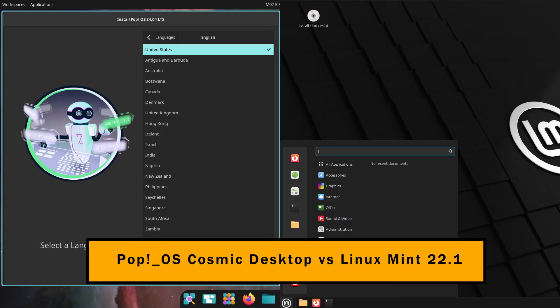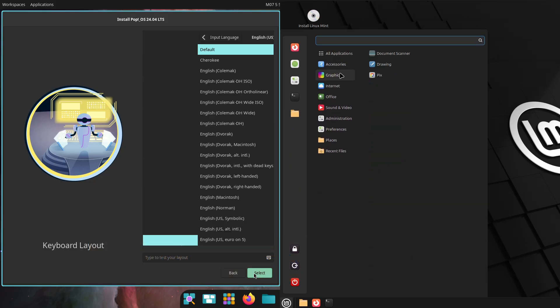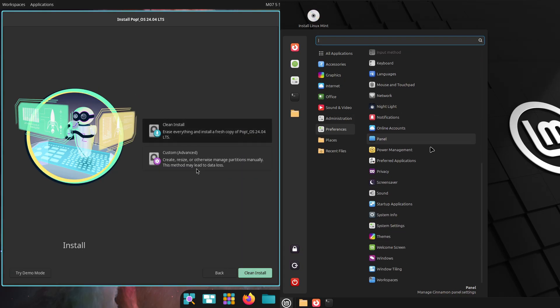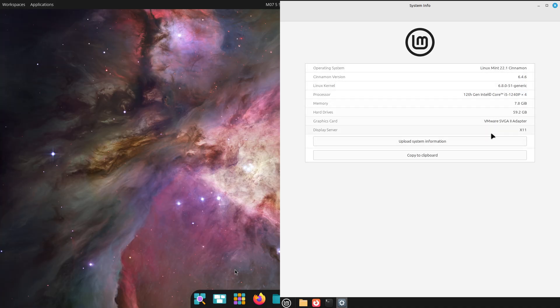Linux continues to gain momentum in 2025, especially among beginners attracted by its stability, security, and open-source nature. Two distributions that stand out for newcomers are Pop!_OS and Linux Mint, each offering a unique approach to the Linux experience.